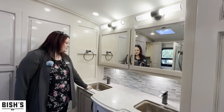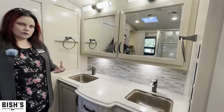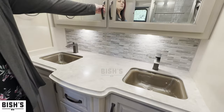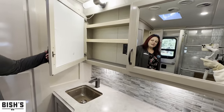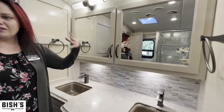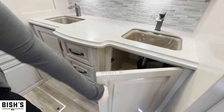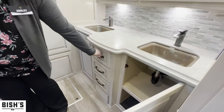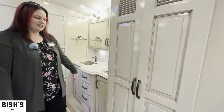You have nice undermount bowls here, double sinks. I feel this is a great couples coach to live in part-time or full-time. There's even medicine cabinet space and multiple power plug-ins because they know we've got all our gadgets now, plus space underneath. So they've really covered it here. If you've got all your hair stuff and your makeup stuff, you've got space for it.